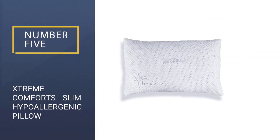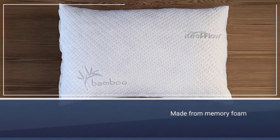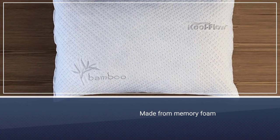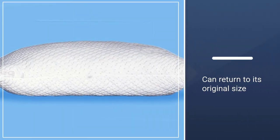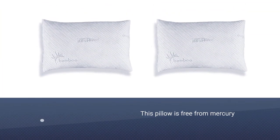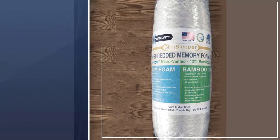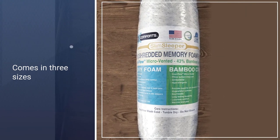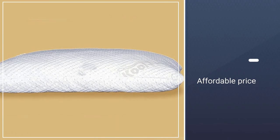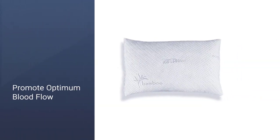Number 5: Xtreme Comfort Slim Hypoallergenic Pillow. If sleeping on your belly is your go-to, you have to check out the Xtreme Comforts Pillow. The pillow is made from memory foam, so even through constant use, the product will always return to its original size and shape. Stomach sleepers typically end up with their face pressed into the pillow, and because this pillow is free from mercury and ozone depleters, you don't have to worry about inhaling any bad stuff throughout the night. It comes in 3 sizes, so the entire family can reap the benefits of the bamboo-covered memory foam.